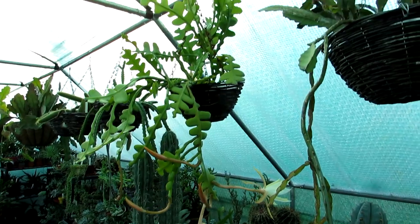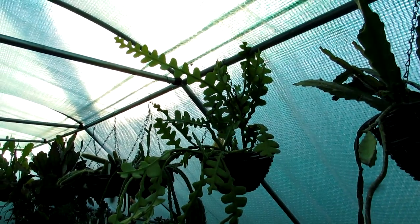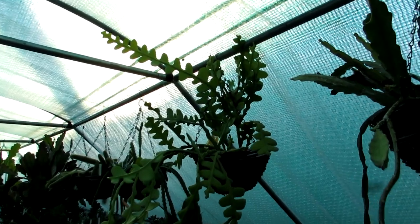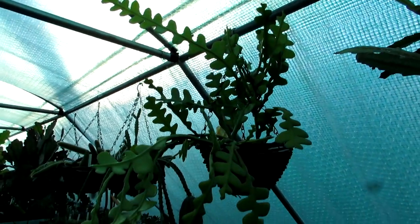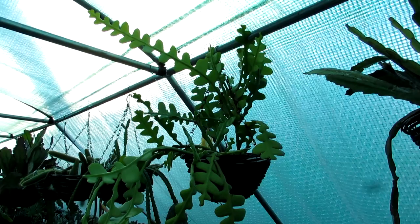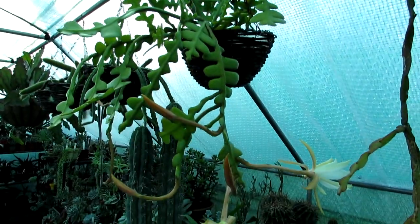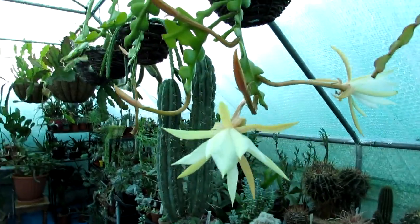This is my zigzag epiphyllum cactus, nicknamed the zigzag cactus for obvious reasons because of the lovely zigzag arrangement that the leaves form. Absolutely gorgeous — I have this beauty in a hanging basket and it is packed with buds and blooms.